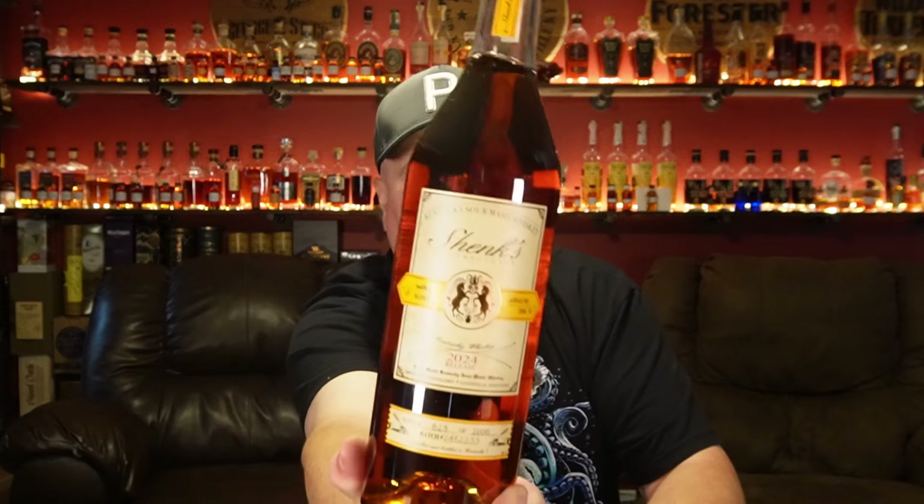I didn't even know these bottles were out yet this year. I walked in and thought it was last year's bottle sitting there, but a closer look revealed it's the 2024 Shanks Homestead coming out of Michter's. I haven't opened this yet, but I'm very excited. Last year's Shanks was probably Laura and I's favorite of the Shanks/Bomberger's pair they put out every year. It's the lower proof of the two, but it packed a huge flavor punch and we really liked it. I hope this year is no exception — review coming soon.